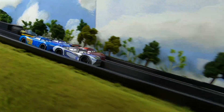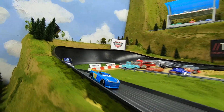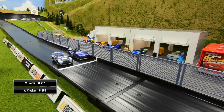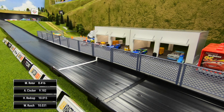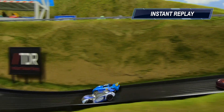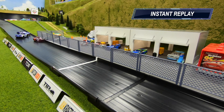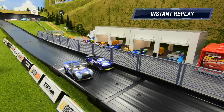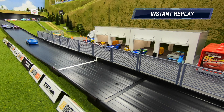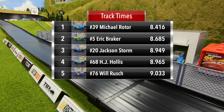Rod Cap gets off to a great start, leading through turn one. Rotor comes up beside him and makes the pass going into two. Michael Rotor takes the win, Clocker second, and then a photo finish at the line between Rod Cap and Rush. Rod Cap gets sideways — maybe a little help from Rotor — then hits the wall pretty hard, but just barely edges out the 76 at the line for third place.